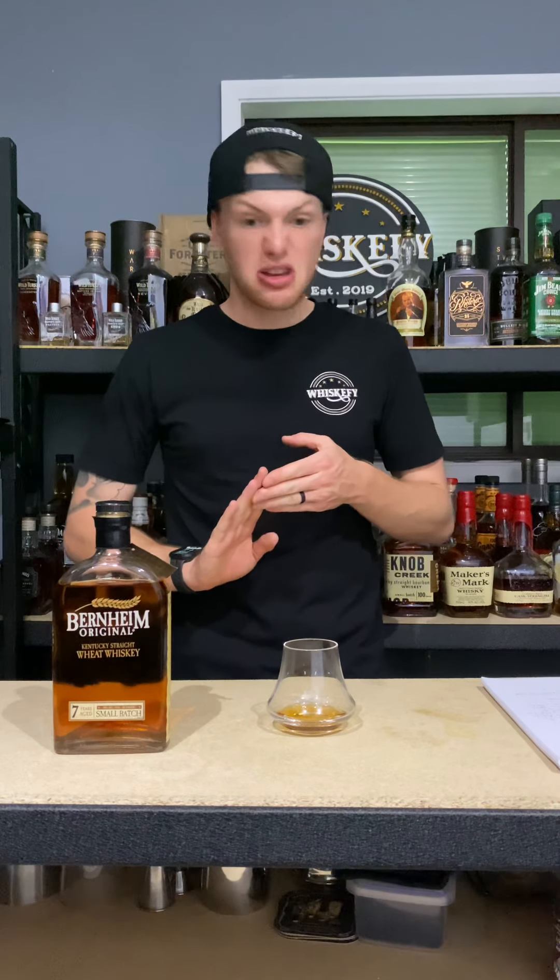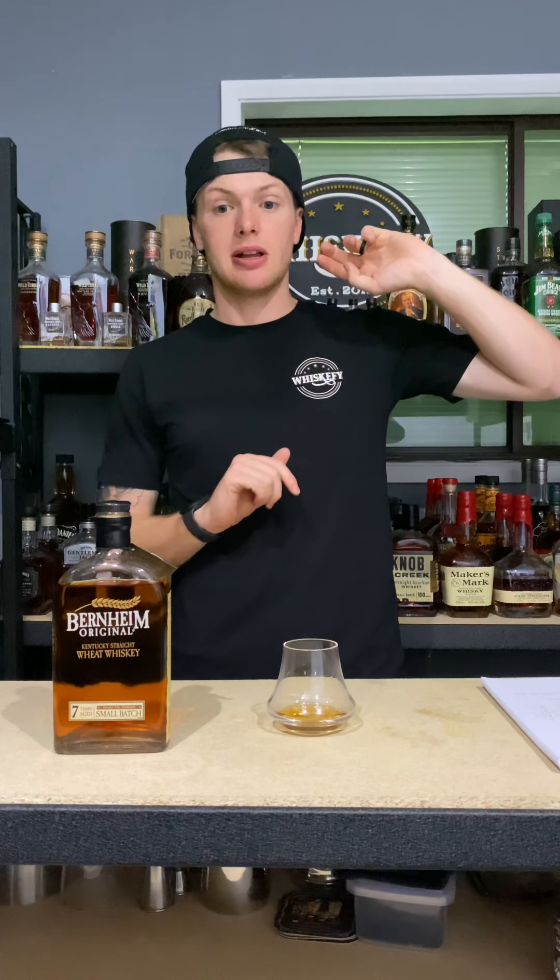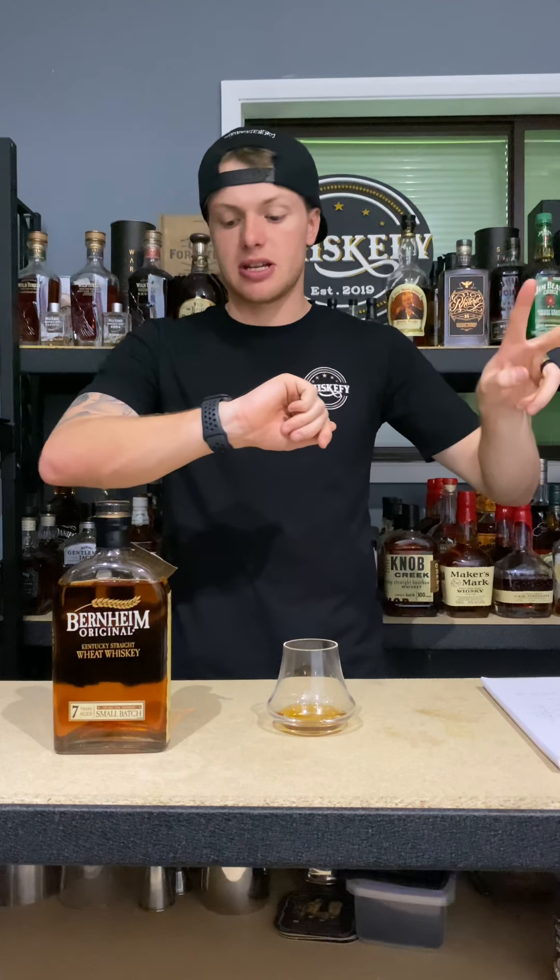I think that's it. See ya. Thank you guys so much for watching. Hopefully you enjoyed it. Love y'all. Stay thirsty. See ya.